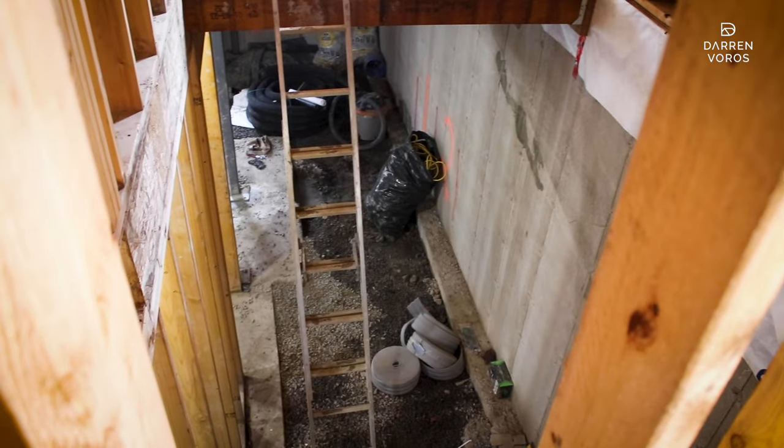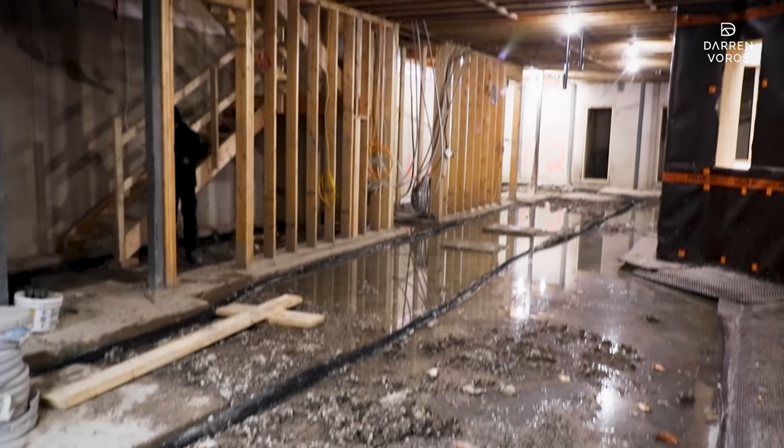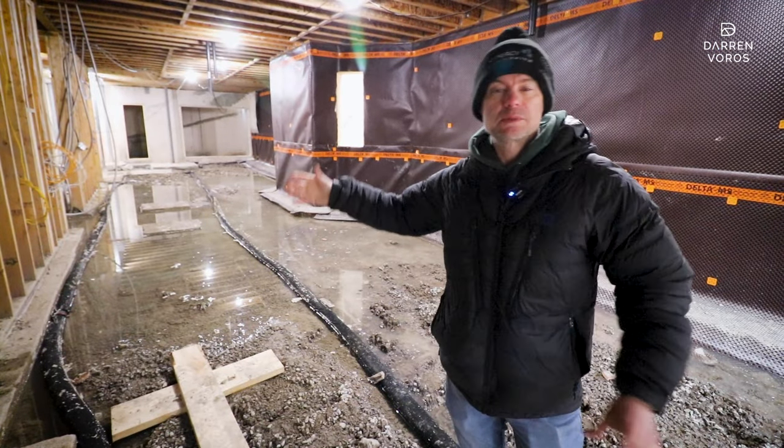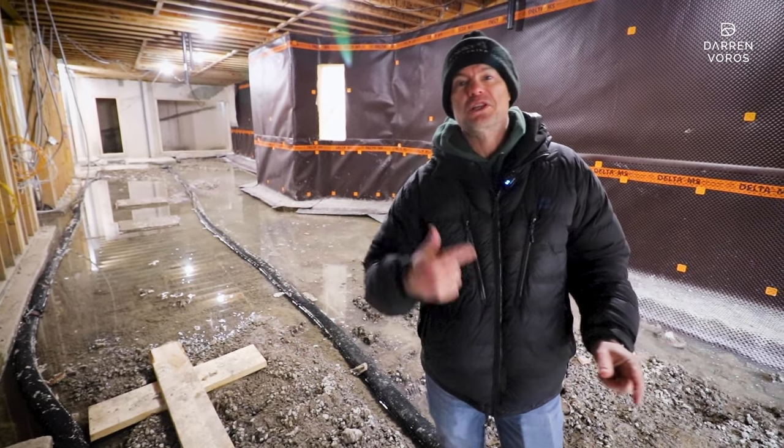The part of the project lagging behind the most is the basement, because we're waiting for city services to come in before we can finish that area. We're waiting on the water and sewer lines to be brought into the building so we can put the stone down, pour the concrete slab, and then start finishing the basement.